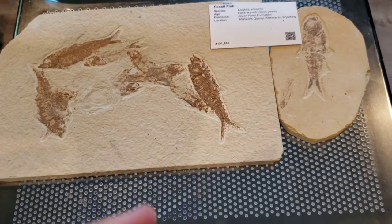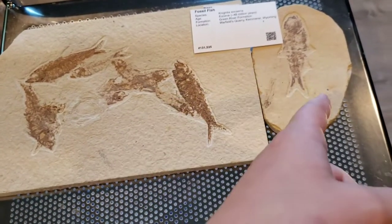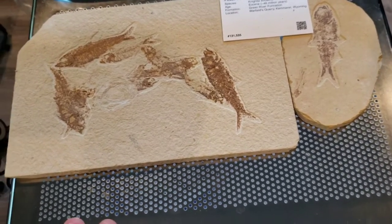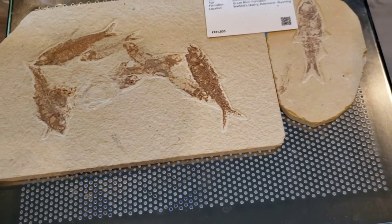Hey everybody, Carter here. In today's video I'm gonna be teaching you about this fish fossil and this fish fossil and the species of fish. This is the Nidia fish and I find them very interesting and so I'm gonna teach you guys about them too.